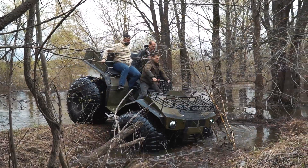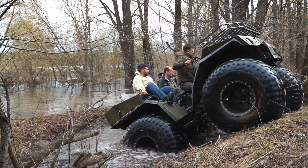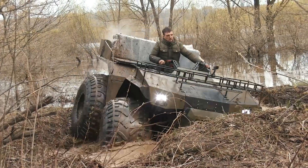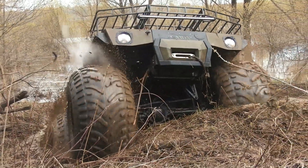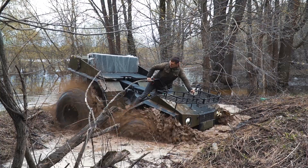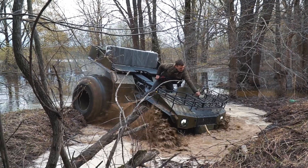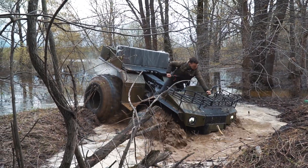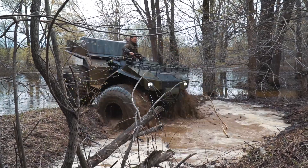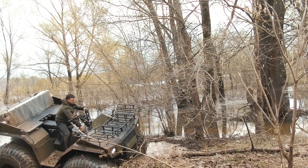But as a matter of fact any ATV can get stuck. For example it was a thrilling moment when we tried to cross a ditch. Let's watch the show! Finally we had to change our way a little bit to get out from this trap.